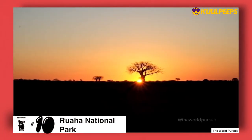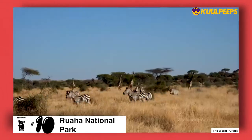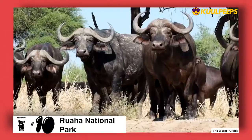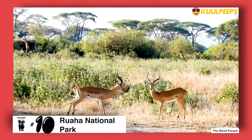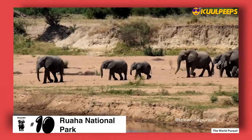We begin at number 10 with the Ruaha National Park. In 2008, the Ruaha National Park became Tanzania's largest park. It is home to large herds of buffalo and gazelle and has one of the largest concentrations of elephants in Tanzania.